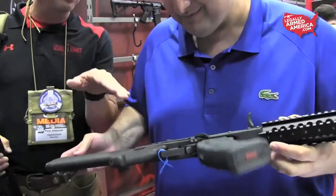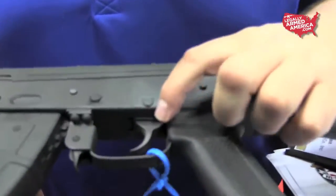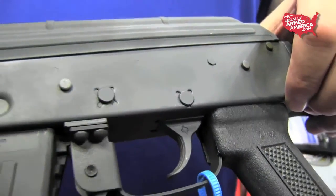We like the little details too, and you guys are a Texas-based company. Show us what you've got on the trigger over here. If you look at the side of our triggers, we cast the state of Texas into them. That's for our Texas folks at home.